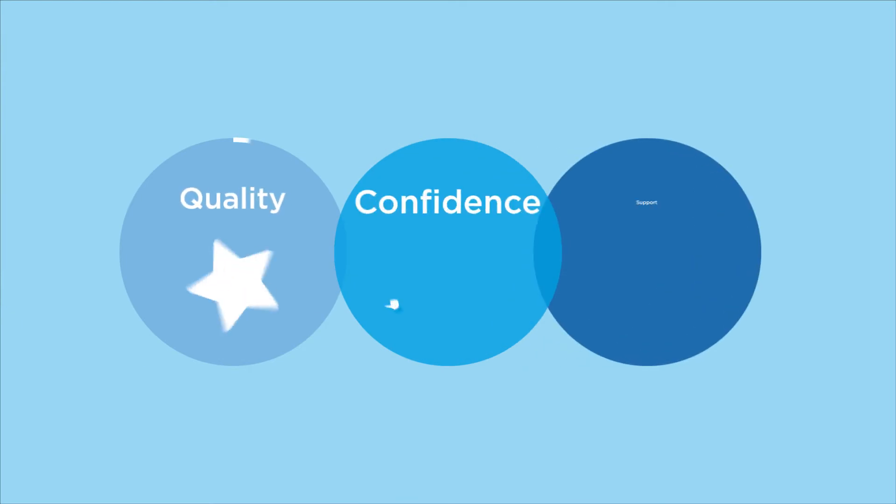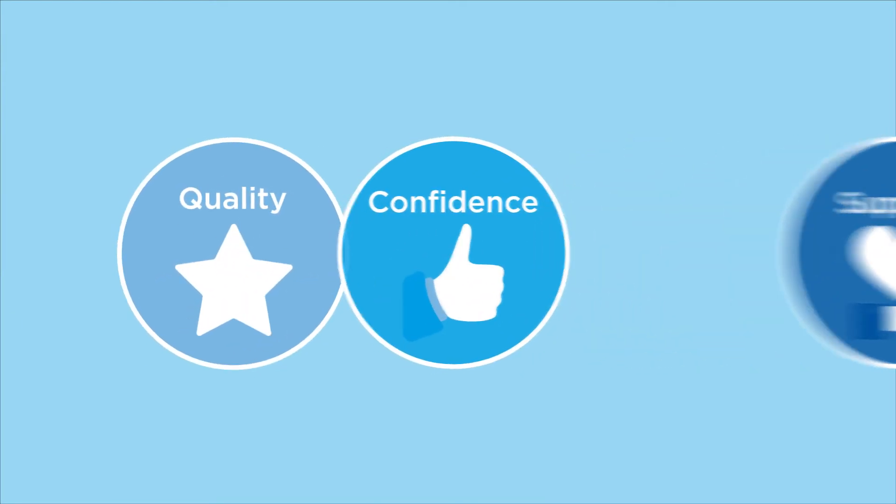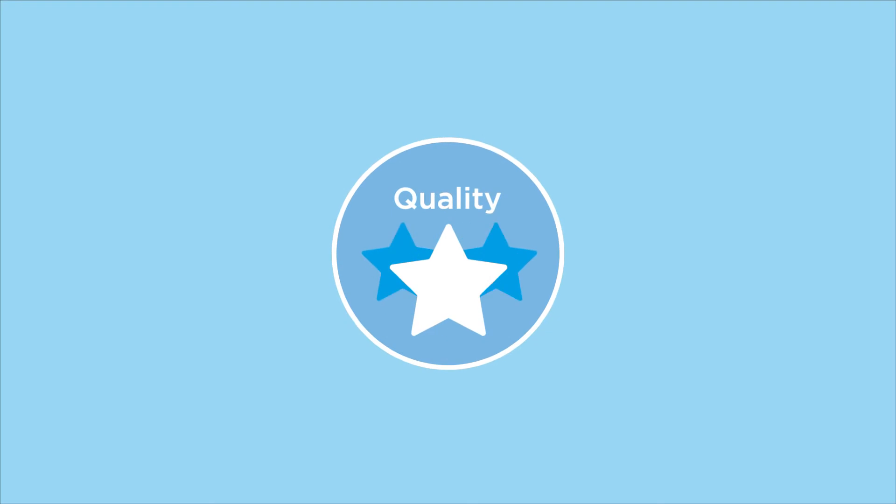We pride ourselves by offering a three-stage comprehensive professionals package. Stage one: quality.